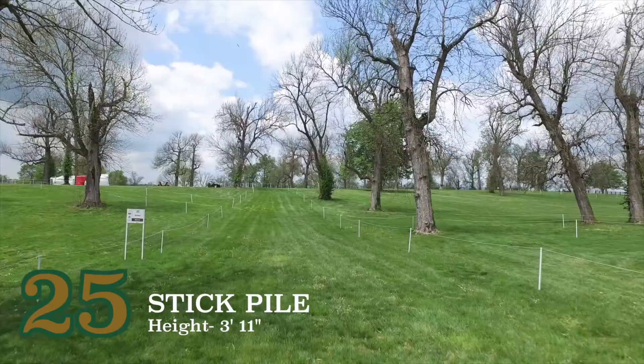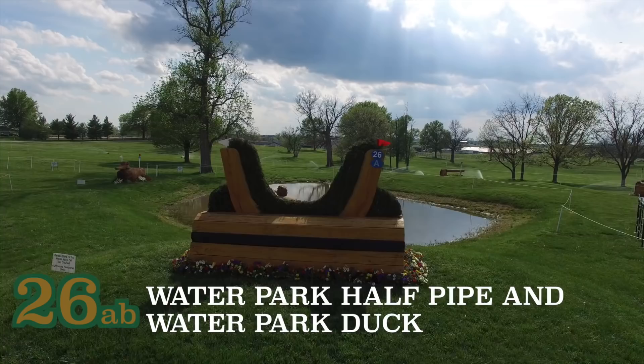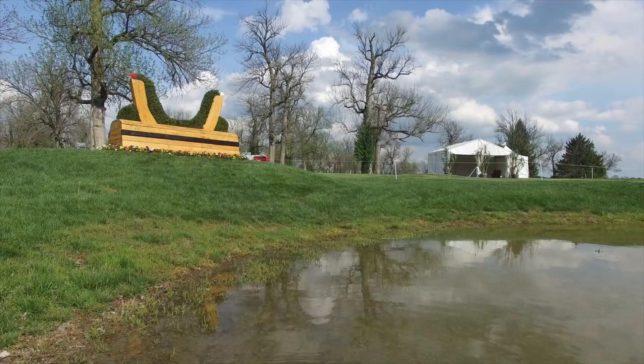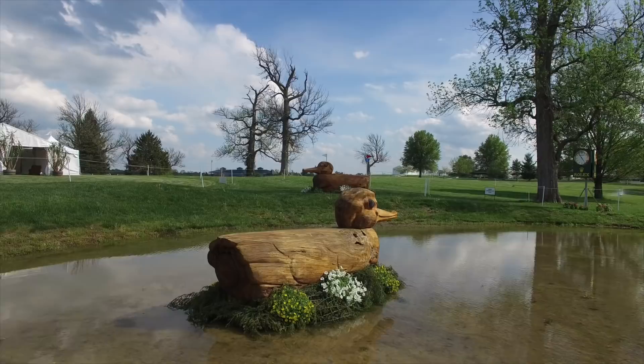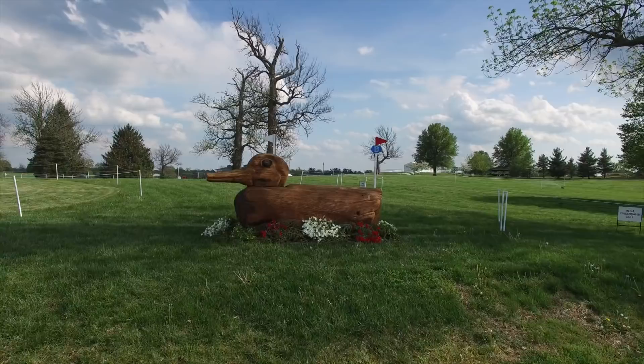Cruising back up the hill, they will jump the stick pile No. 25 before heading to the water park at 26AB. They will enter the water park over the half pipe at the top of the mound before going down into the water and then out over the duck. While it seems straightforward, it still needs to be ridden to continue on without faults. As they leave the water park at 26AB, they will come up on the 10-minute mark for the course.